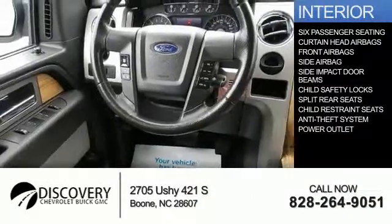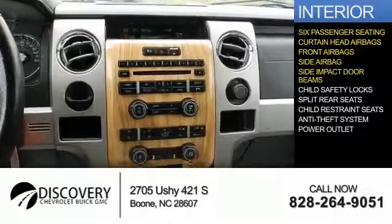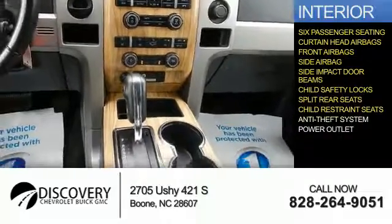Inside you'll find 6-passenger seating, curtain head airbags, front airbags, side airbags, side impact door beams, child safety locks, split rear seats, child restraint seats, anti-theft system, and power outlets.